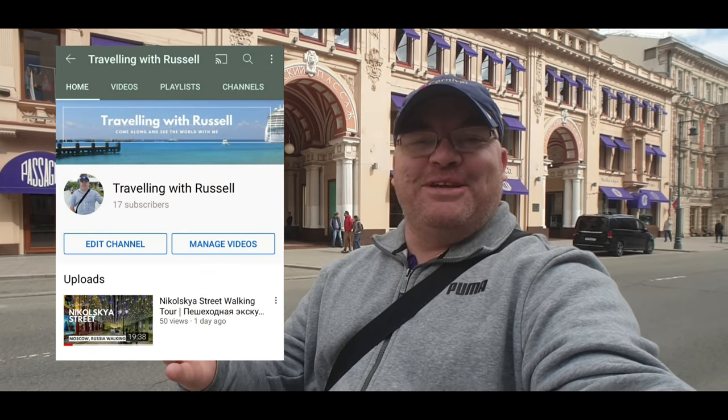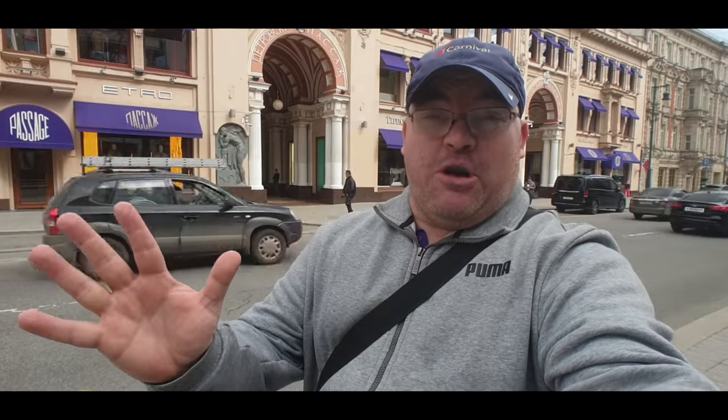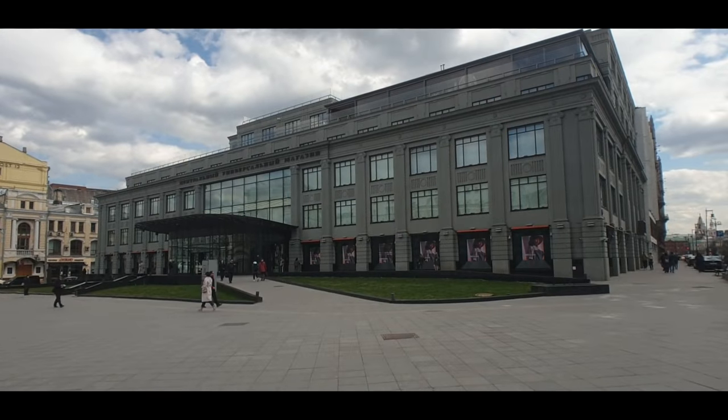Hi everybody, welcome to Traveling with Russell. We're in the center of Moscow today and I'm going to show you what I consider the golden mile of Moscow Center. We're going to have a look at some of the luxury stores and hopefully go into a luxury shopping mall. This is luxury beyond luxury, so let's go and check it out.